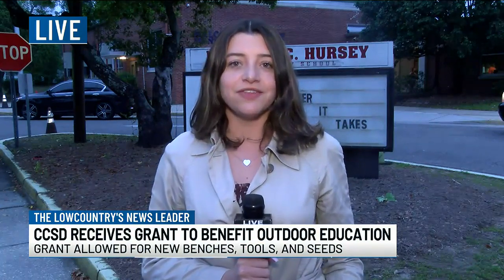The school's principal says they will be relocating down the block to a larger facility for the upcoming school year, where they will continue these classes in their new garden. Reporting live in North Charleston, Samantha Popovics, Live 5 News.